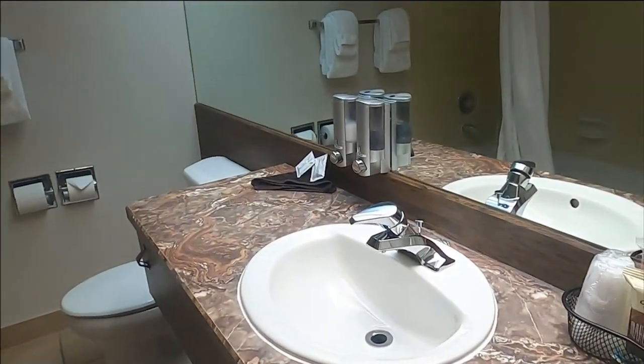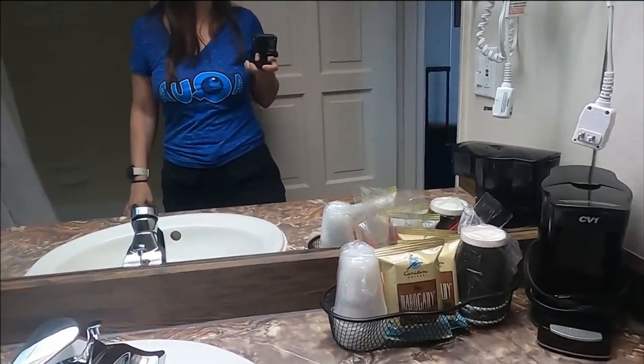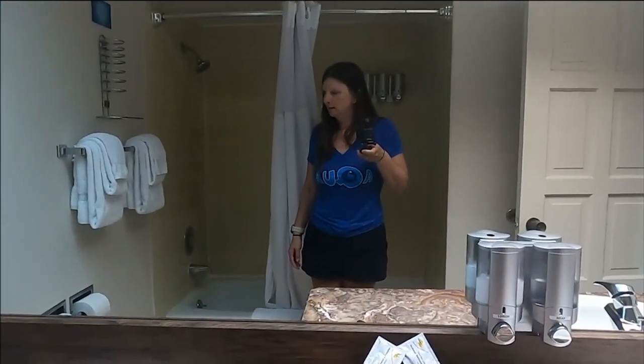Just quickly showing the bathroom. It's actually a pretty decent size. There's a tub. Nice.